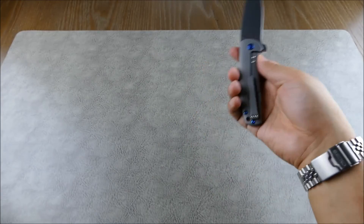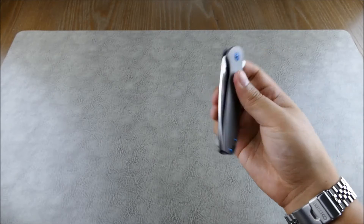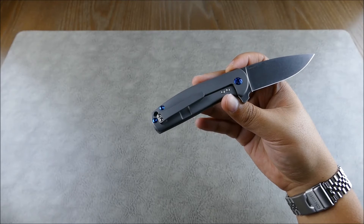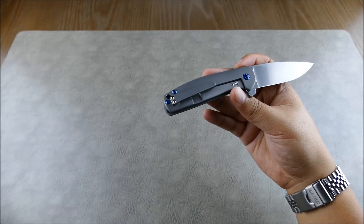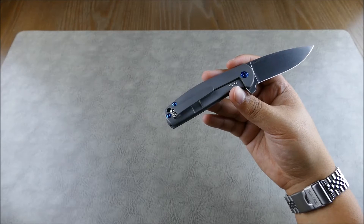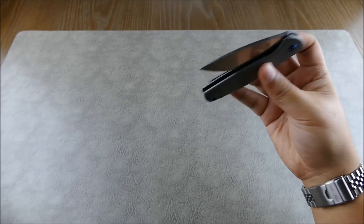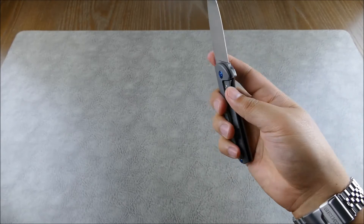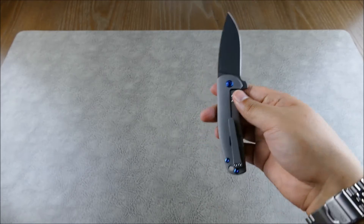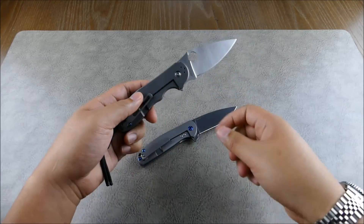Even though it's made in China, which might throw some people off, a lot of people felt the same way about knives made in Taiwan. Spyderco has proven that wrong — their best knives come out of their Taichung factory in Taiwan. It's just a great time for knives.